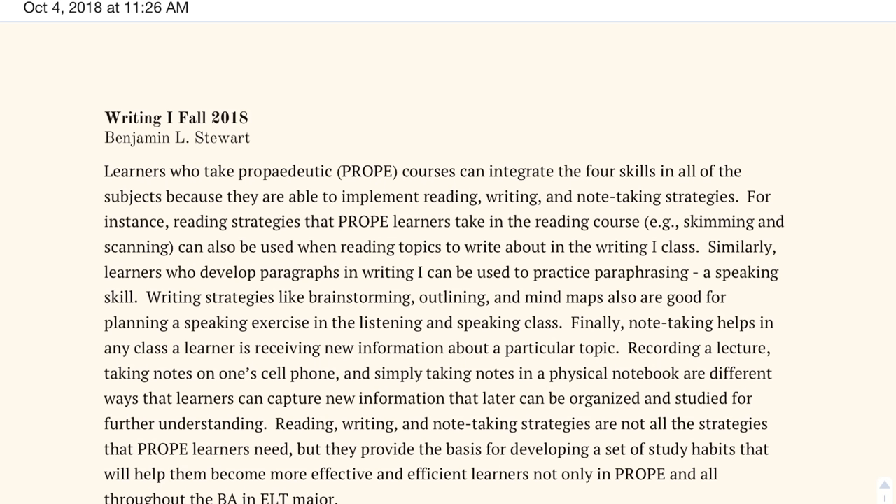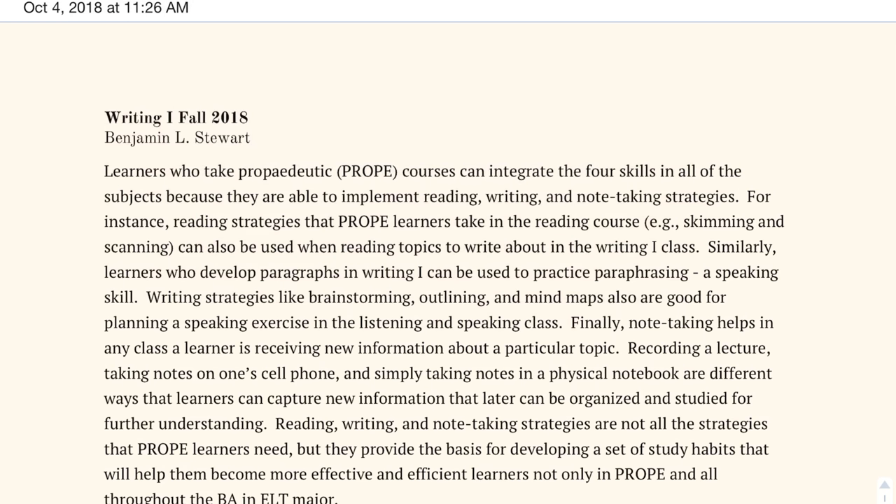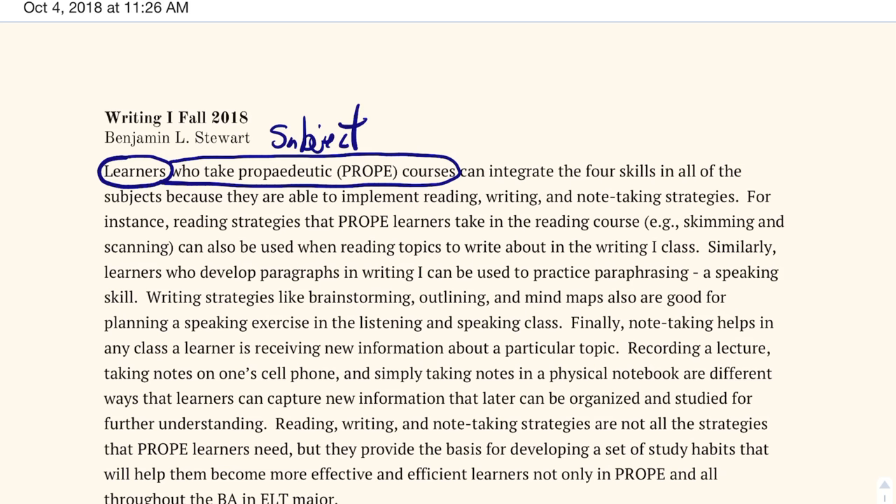Let's take a look at this example. You'll notice this paragraph begins with the topic sentence. As we talked about in class, we looked at beginning a topic sentence with a subject and a verb — that's going to form our opinion. In this case, our subject is 'learners,' more specifically 'learners who take PROPE classes' — this is our subject, and we're going to include the relative clause 'who take PROPE courses.'